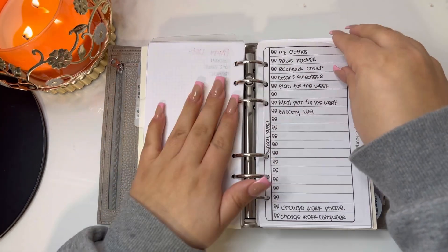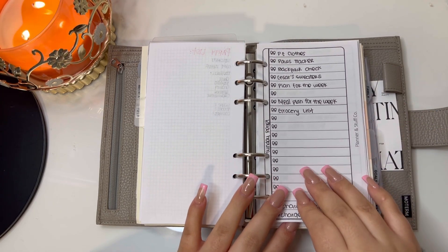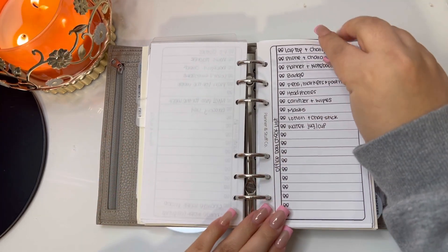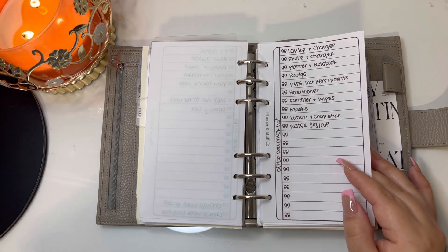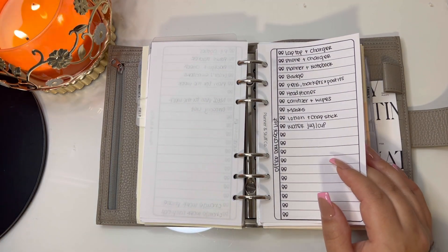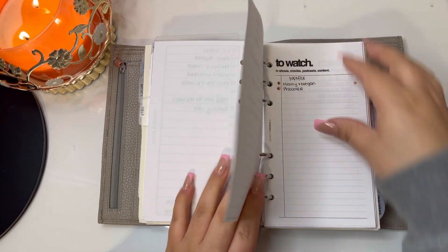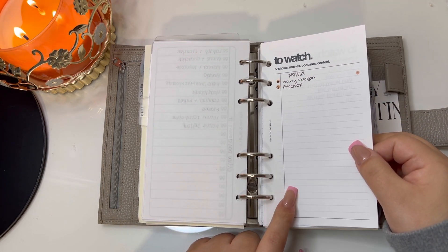We're having a party so I have stuff I have to do for that. Then this list I created is my Sunday reset — just a list to go over every Sunday. After that I have an office day checklist: as many of you know I work from home, but we're having more office days now since we'll eventually transition back, so I just glance at it to make sure I have everything.